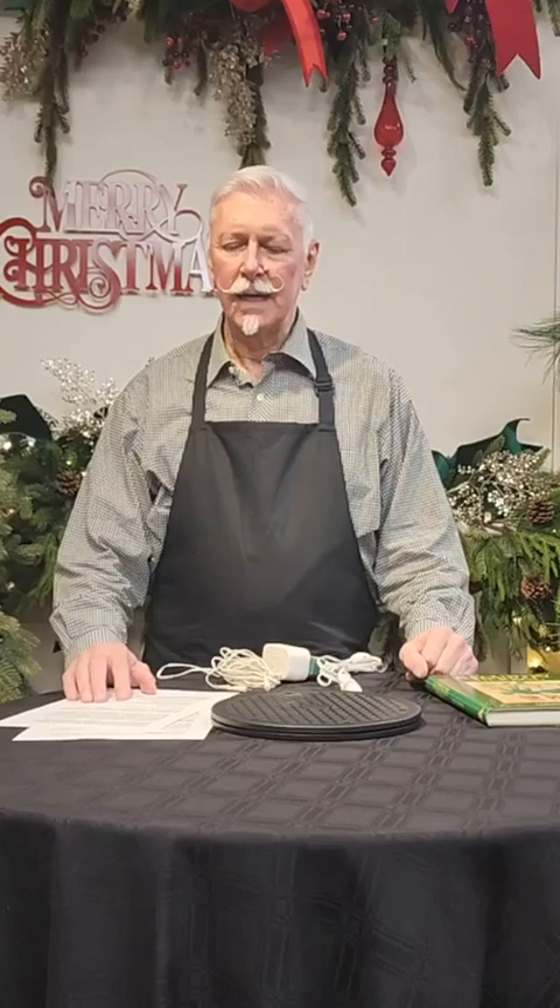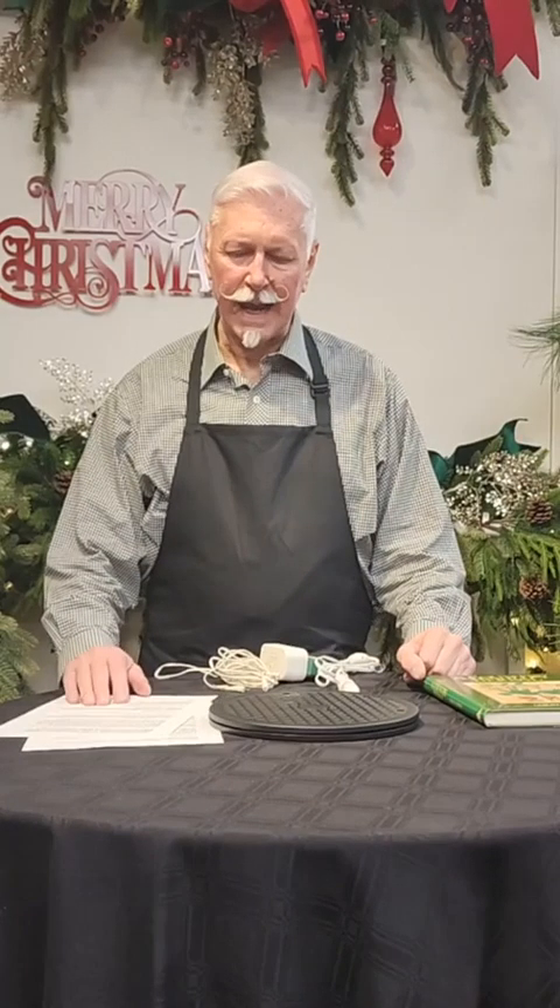Hi friends, guess where I am today? I'm at City Lights Collectibles in San Diego, coming to you with a fabulous unboxing of some new Dickens Village pieces. City Lights is just the most wonderful place. All their Village products are starting to come in now, and we are going to be showing you some Dickens pieces today. I'm so excited to share them with you.